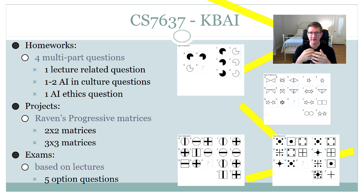Lastly, there are three exams throughout the course, again in that same cycle. These exams are all based on the lectures and are made up of 5-point multiple choice questions.